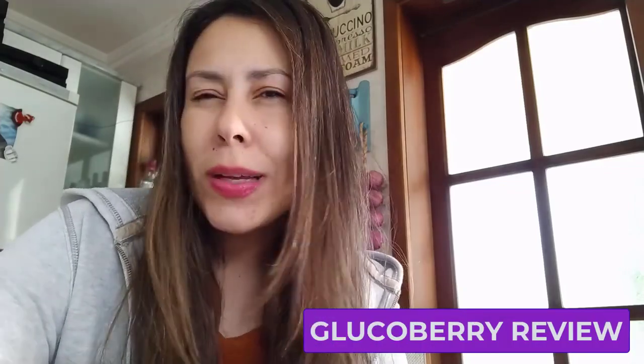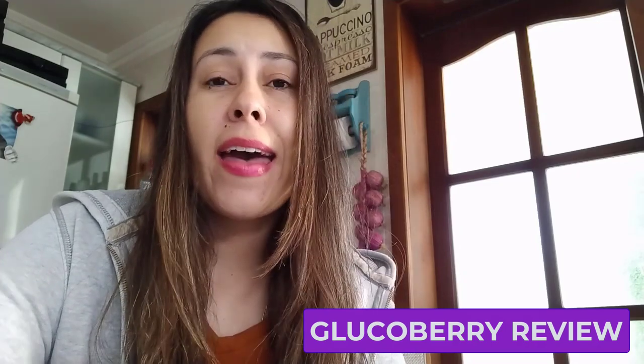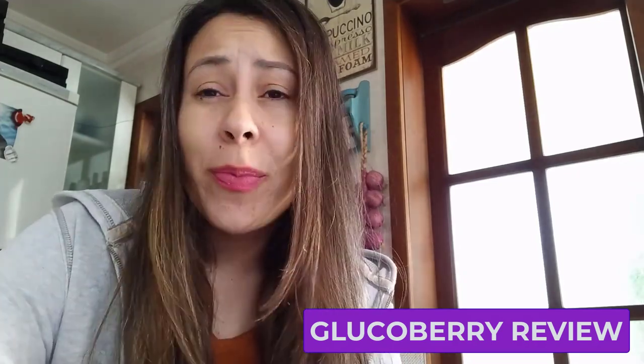Good morning guys, welcome to this video review about GlucoBerry. My name is Aline and I'm here today to help you get to know what GlucoBerry is. A lot of people are asking: what is GlucoBerry, what does it do, how do I use it? I will be helping you know everything about GlucoBerry, and there are some alerts and precautions you need to take before you purchase or use it.